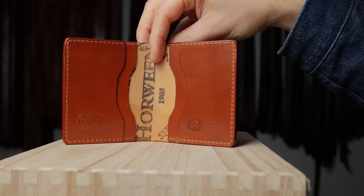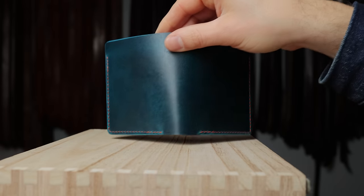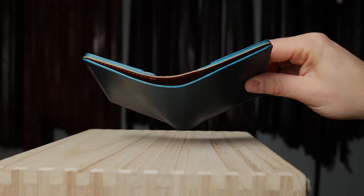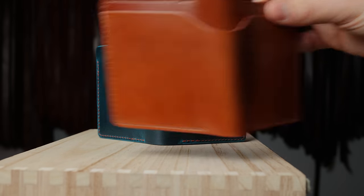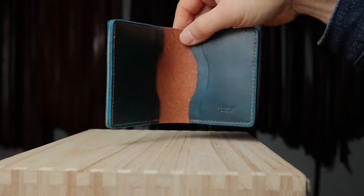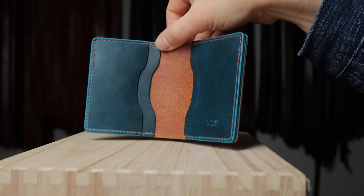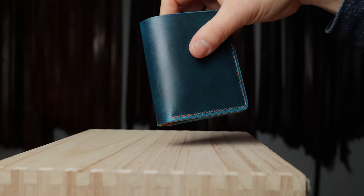Up next is my favorite shell cordovan color — amaretto shell cordovan for the Tony the Ant. Here's a version called the Tall Tony, where we have a bill slot on the outside that extends all the way to the top, instead of having a thumb notch. We did that because some euros, yen, and other bills are a little taller and people wanted to fully conceal them. This is also in a special piece of teal cypress leather.